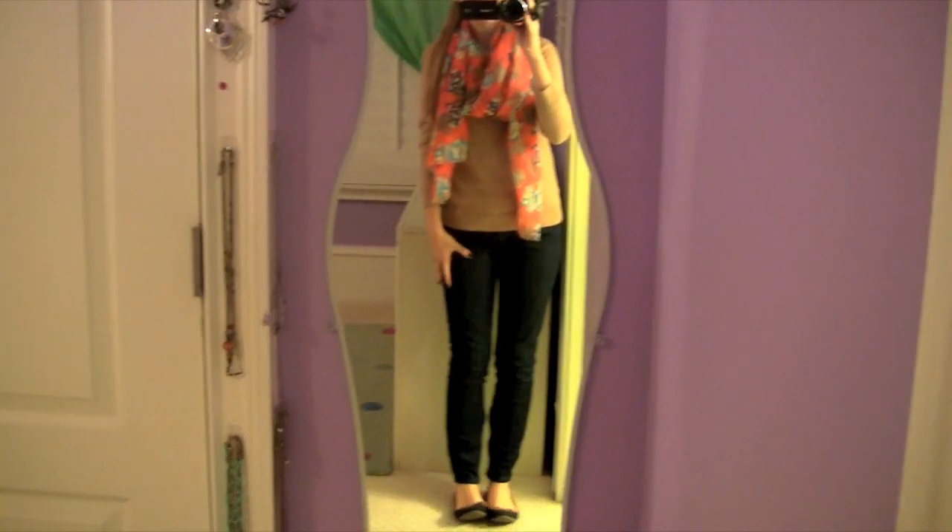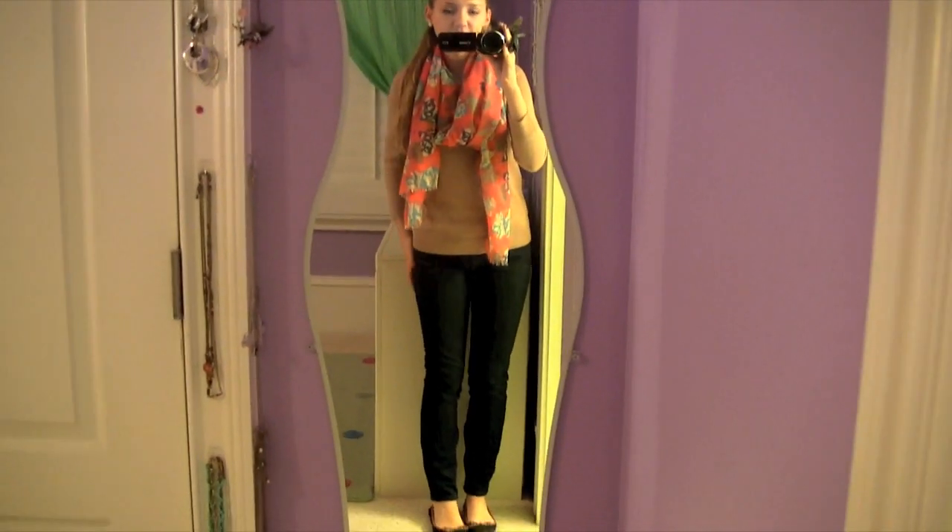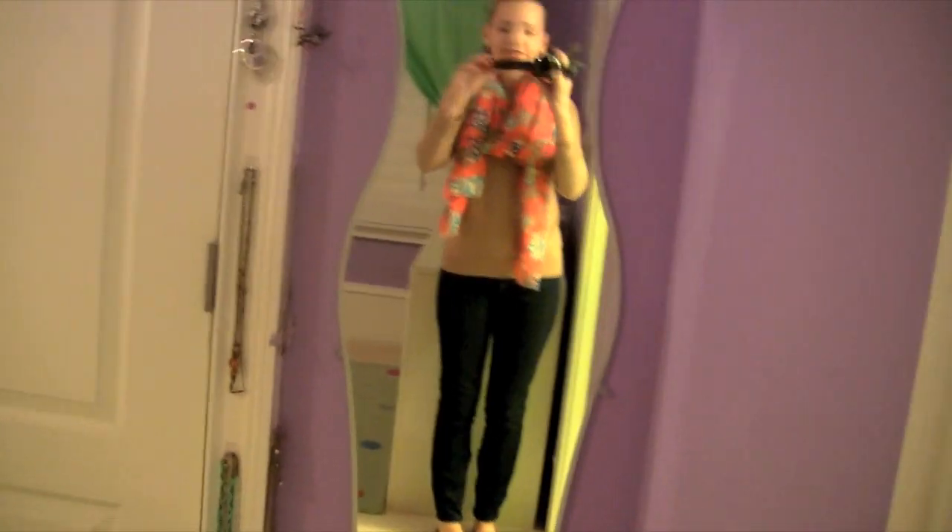Here is what the outfit looks like all together. I think it's kind of more classic and cute. I hope you guys enjoyed and I will see you all tomorrow.